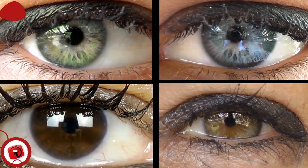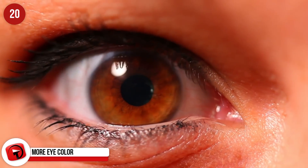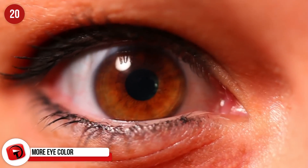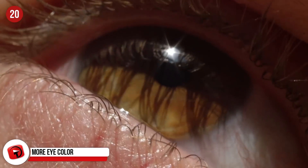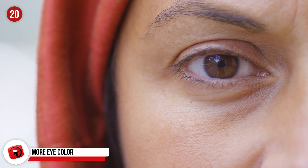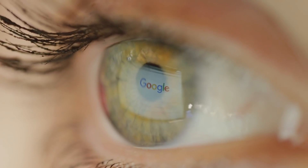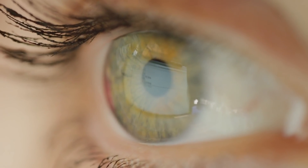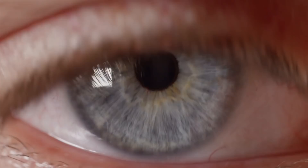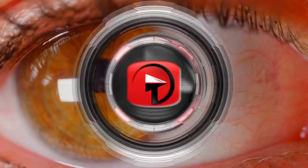Eye color is dependent on your genetics, which determines how much or how little melanin your eyes receive. The most common eye color in the world is brown, with 79% of the population sporting chocolatey eyes. The rarest eye color? Green — only 2% of the world's population has green eyes, making them even more unique than you'd probably guess. In between, there are blue eyes at 8–10% of the world, and hazel at only 5%.